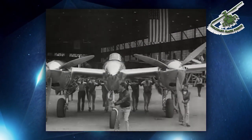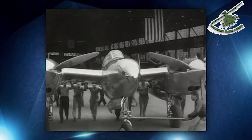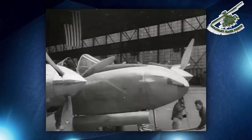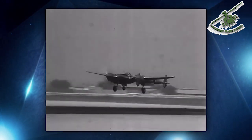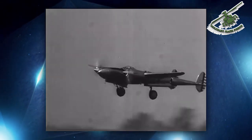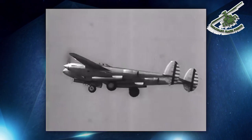The Lockheed P-38 Lightning was the first American fighter to fly faster than 400 miles per hour in level flight. Test flights of the YP-38, the prototype vehicle for the production P-38, revealed problems initially thought to be tail flutter.